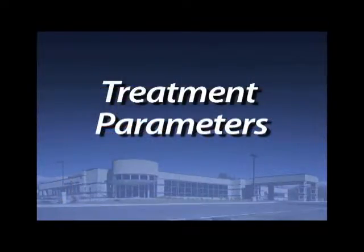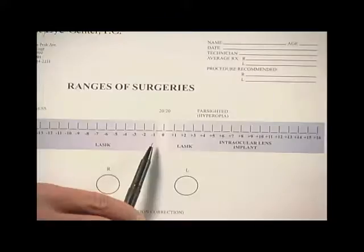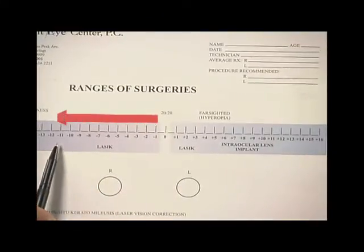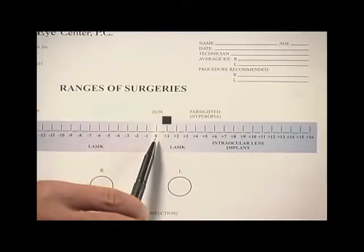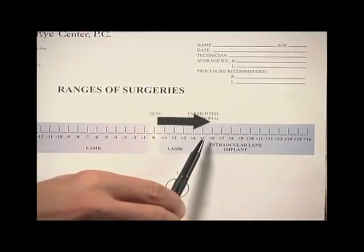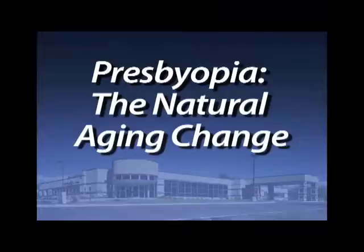The laser has a fairly wide range of application. We can correct low levels of nearsightedness ranging from half a diopter up to around 12, and for farsightedness from about half a diopter up to about six. If you're outside the range of the laser, we may recommend the implantable contact lens or possibly even a lens implant. Any patient who's age 42 or above will need reading glasses following LASIK due to the natural aging changes inside the eye.